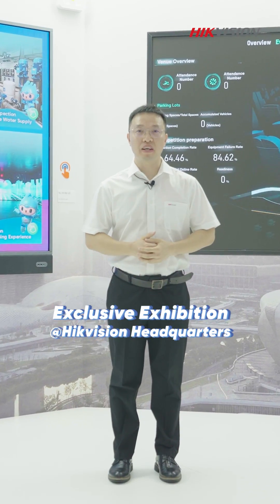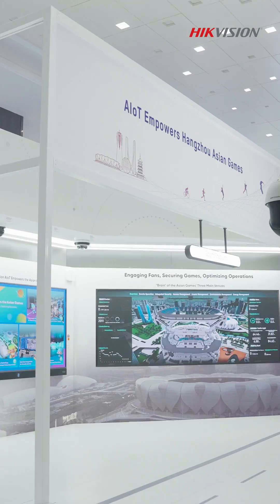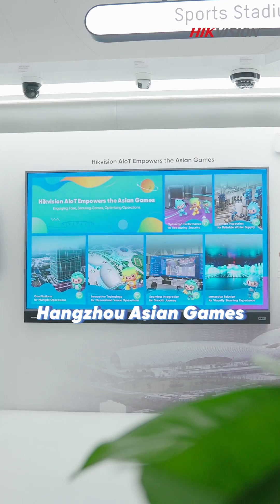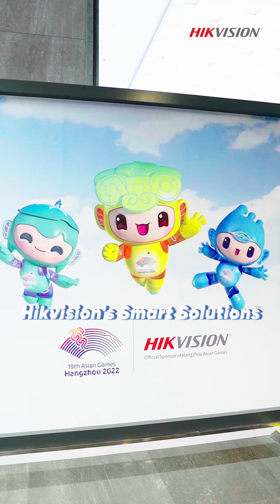Welcome to our exclusive exhibition at Hackvision Headquarters. I'm Ivan. Get ready to dive into the innovation that turned the Hangzhou Asian Games into a tech-filled event, powered by Hackvision's Smart Solutions. Let's have a look at them now.